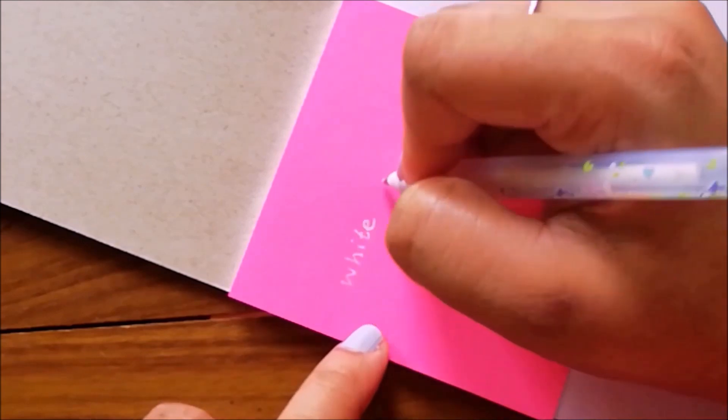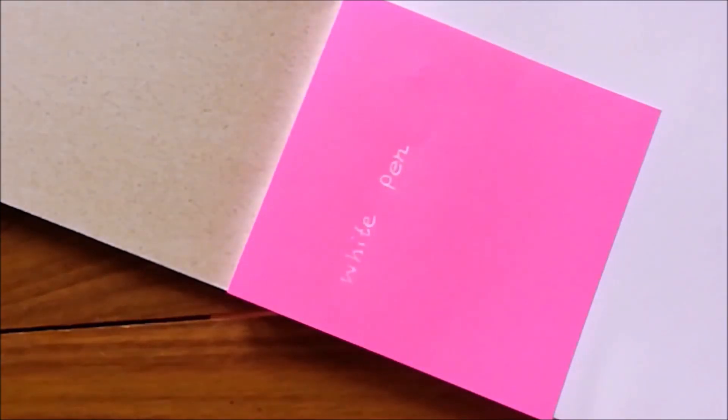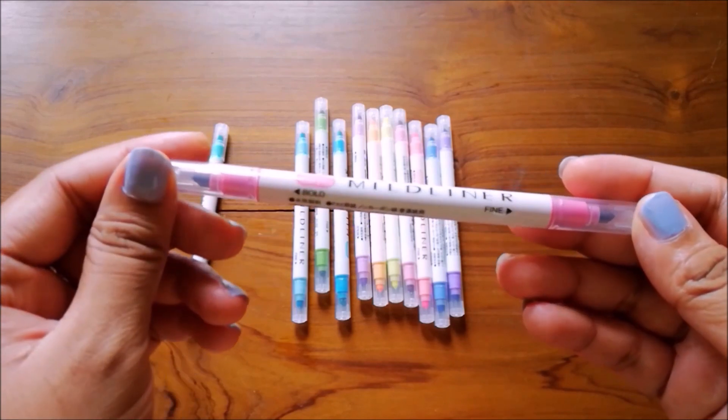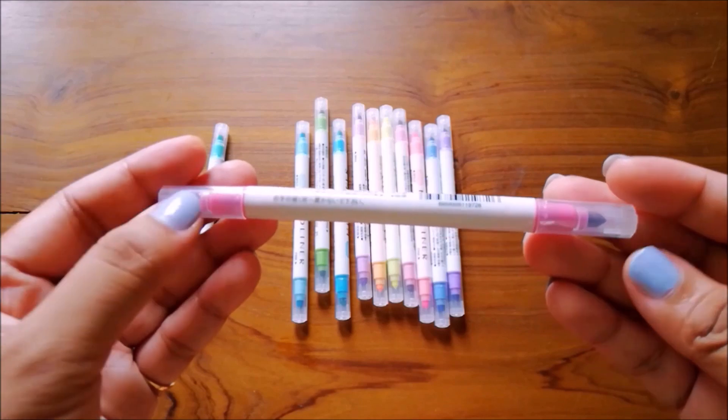And here is the most exciting part of my haul — the highlighters. Again, this is similar to Zebra Mildliner. This has dual colors and dual tint, and most of the colors are pastel colors. I really love this purchase and it wasn't pricey, so totally worth it.